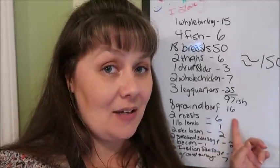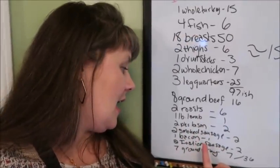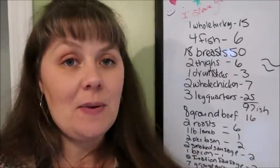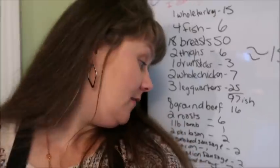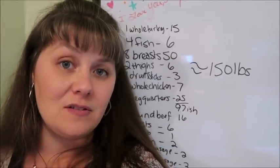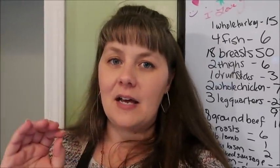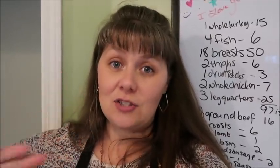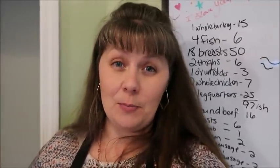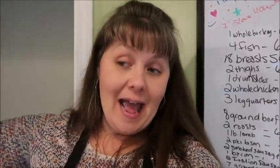We also have eight packs of ground beef in two-pound packs — that's 16 pounds — two large roasts at least six pounds, a pound of lamb, two packs of bison, two packs of smoked sausage, one pack of bacon, two packs of Italian turkey sausage, and seven pounds of ground turkey — about 36 additional pounds. Adding it all up, we're looking at about 150 pounds of meat, plus several bags of pre-cooked chicken and vegan meats. We are totally solid on protein.